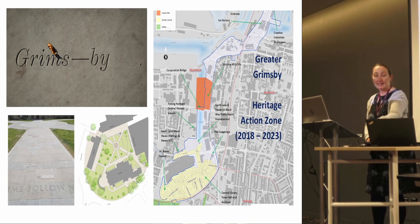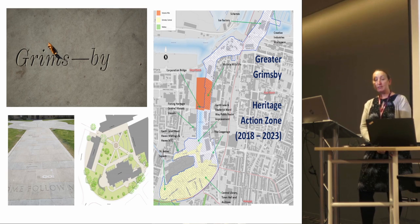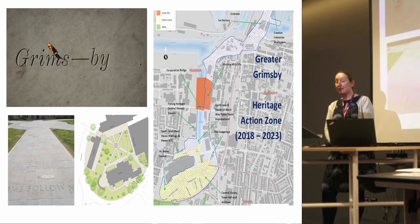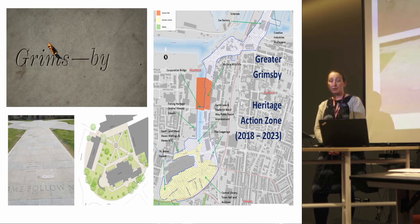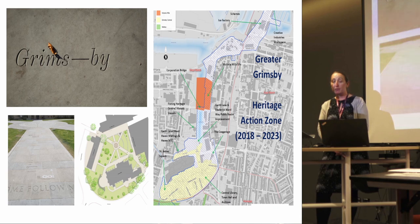Grimsby has a Heritage Action Zone and St James Square is positioned in the south western corner of that zone. The public space is a mixed land ownership between the Church of England and North East Lincolnshire Council. Since the public space was opened in 1971 along with St James House and St James Hotel, the area was subsequently landscaped in the late 90s.